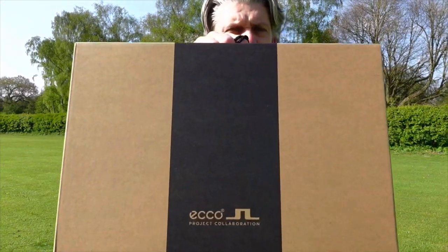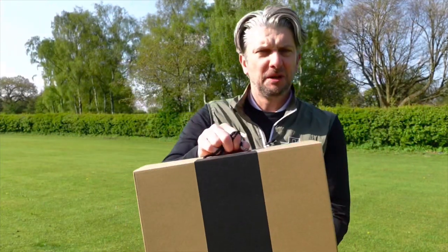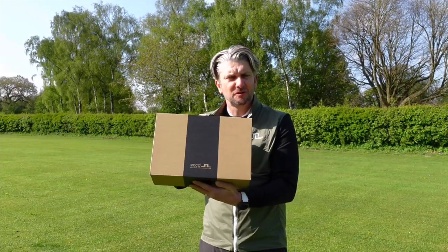We're starting to see a lot of collaborations between different golfing brands, and I'm certain that what's in this box is going to divide opinions. But is this the future of golf shoes? Hi, I'm Paul and this is the Golf Show.